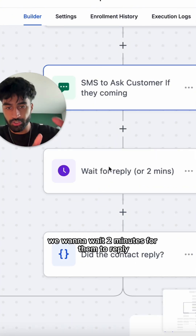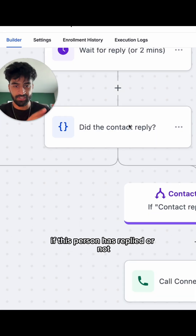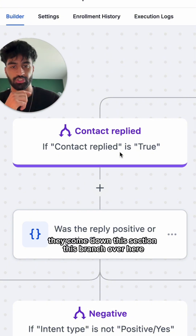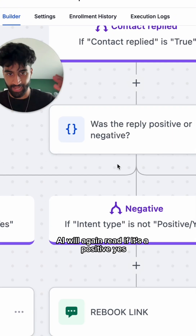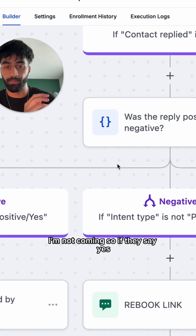Next we wait two minutes for them to reply, and this is where we utilize AI. AI is going to read whether this person has replied or not. If they have replied, they come down this branch over here, where AI will again read if it's a positive 'yes, I'm coming' or a negative 'no, I'm not coming.'